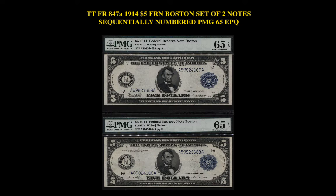The next note is a Friedberg 847A, 1914 $5 Federal Reserve Note, Boston — a set of two notes, sequentially numbered, PMG 65 EPQ. These notes are currently for sale on our marketplace at $1,985.